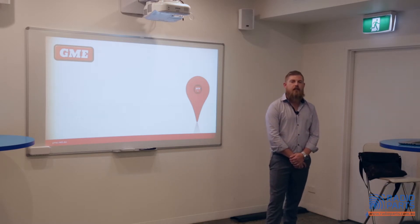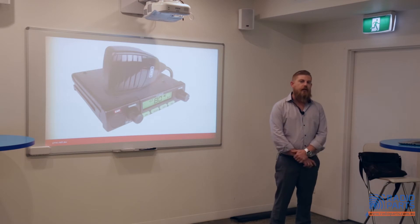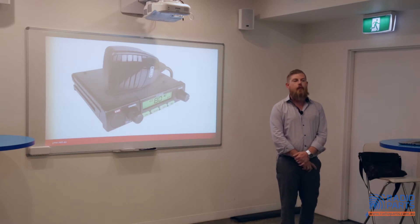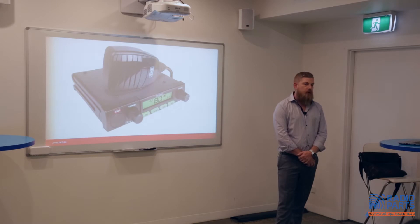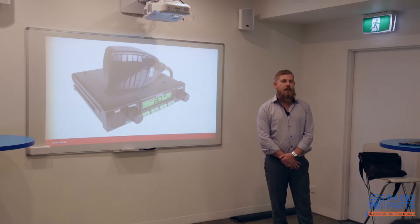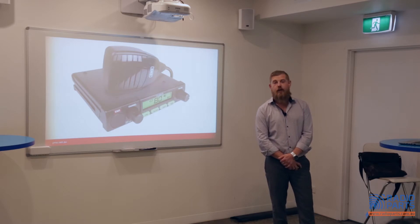I'm here to talk about some new technology we've released called XRS Location Services. UHF is a pretty unique technology to Australia. There are two-way radios all over the world, but in the majority of countries the frequency we run UHF on is reserved for military or government use. UHF kicked off in Australia in the early 80s, driven pretty much solely by the farming industry — farmers obviously need two-way communication, well before the era of mobile phones, given the distances we deal with in Australia.